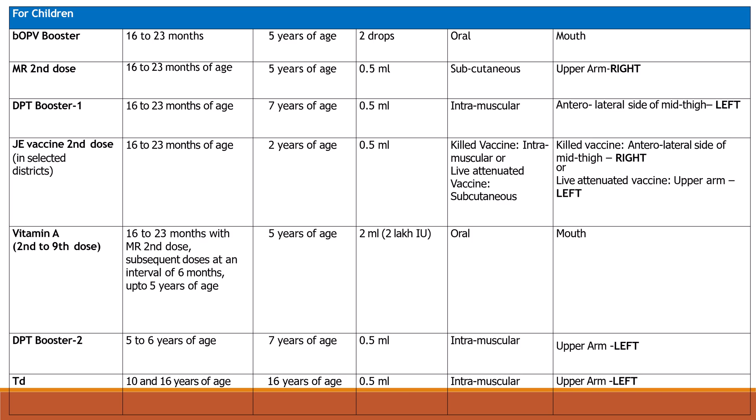MR 2nd dose at 16 to 23 months of age; maximum age is 5 years; dose is 0.5 ml subcutaneous in the right upper arm. DPT booster 1 at 16 to 23 months of age; maximum age is 7 years; dose is 0.5 ml intramuscular, anterolateral side of left mid thigh.